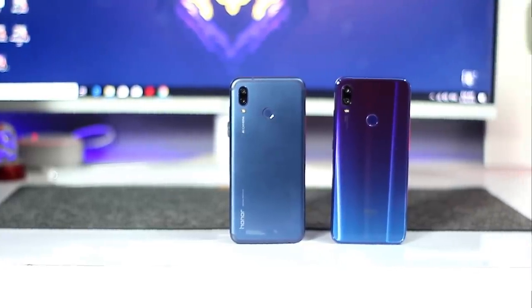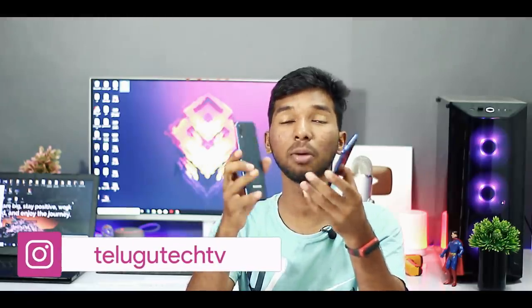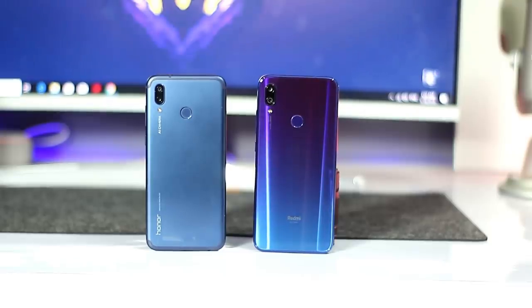Let's start with the comparison of the front and back design. Both phones have a glass body on the front and back, with a plastic or polycarbonate frame on the side. In terms of design, this is a personal preference — the Note 7 Pro has a glossy and gradient design.